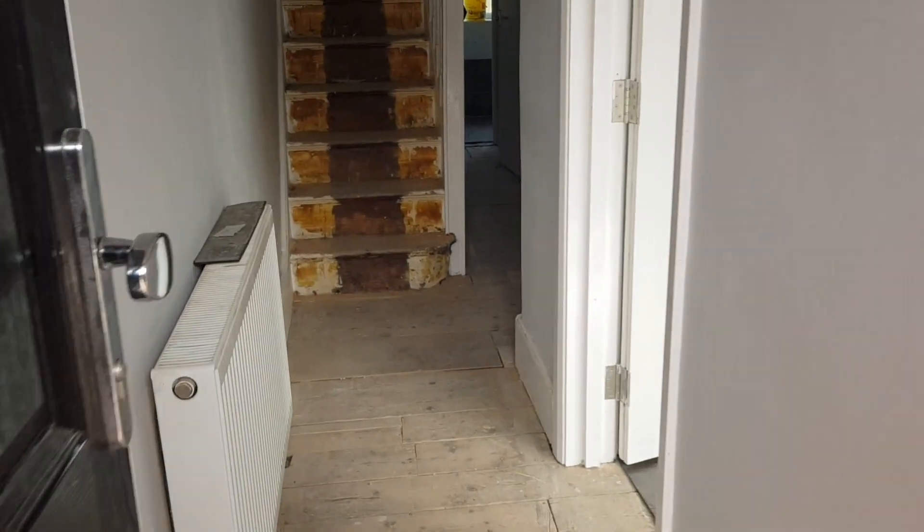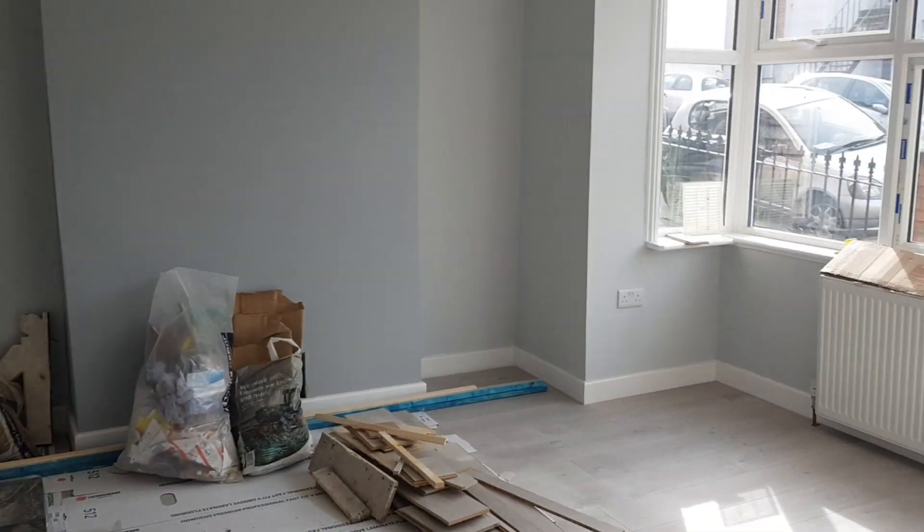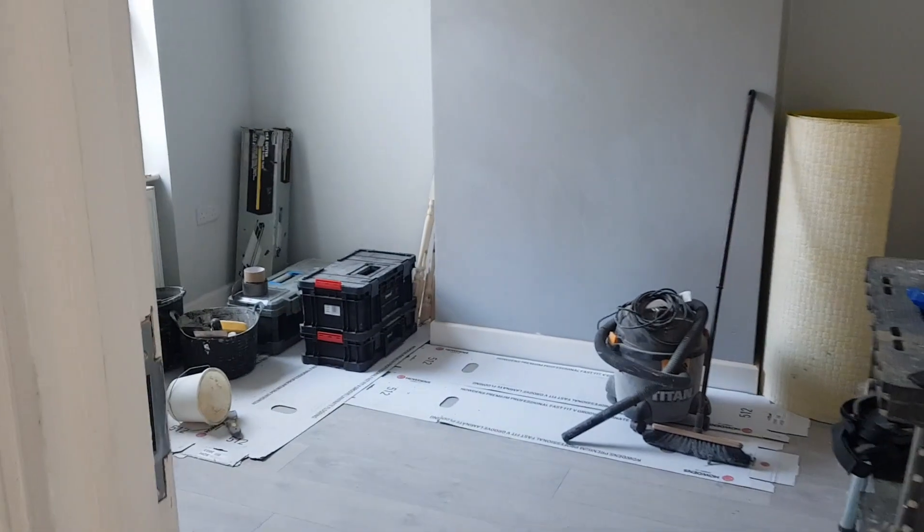Here we have our five-bed HMO refurb. This project has been going on for around five months and we are set to finish it off within the next two weeks. The flooring has just started to go down and I have ordered all the furniture, but we are still waiting for various pieces to be delivered. Then it is time to assemble them all, stage the property, and start marketing.